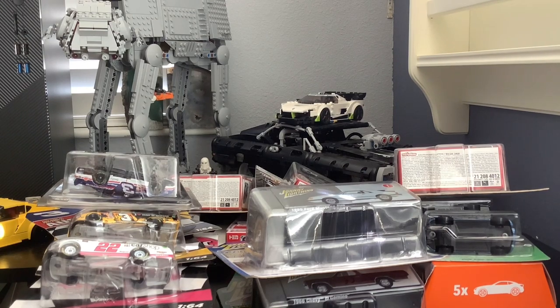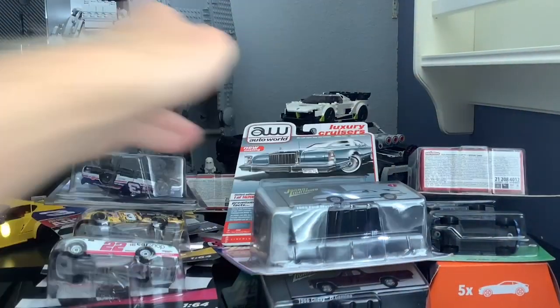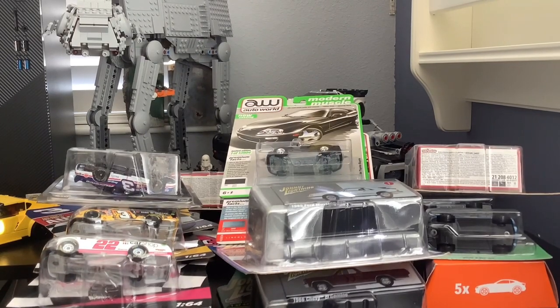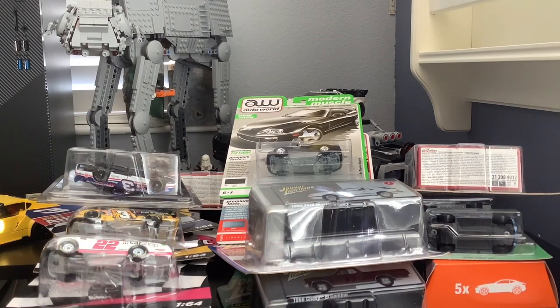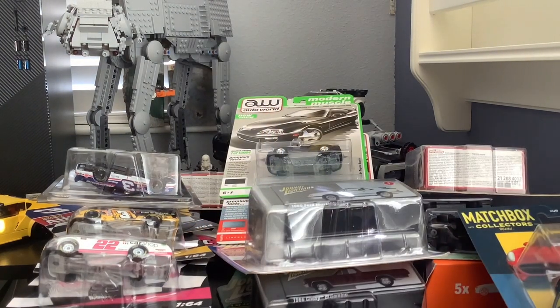Then we've got a Lincoln Continental Auto World car and a Toyota Supra Auto World car. The stack is getting fairly large. There's also another Auto World model — a Ford F-150 Lariat — and then the Matchbox Collectors Jaguar F-Type Coupe, which I got just recently.